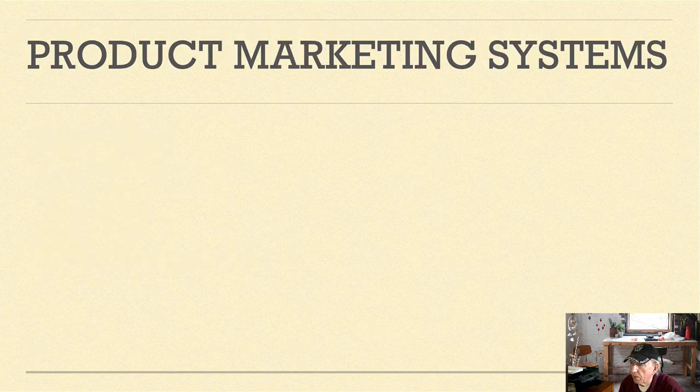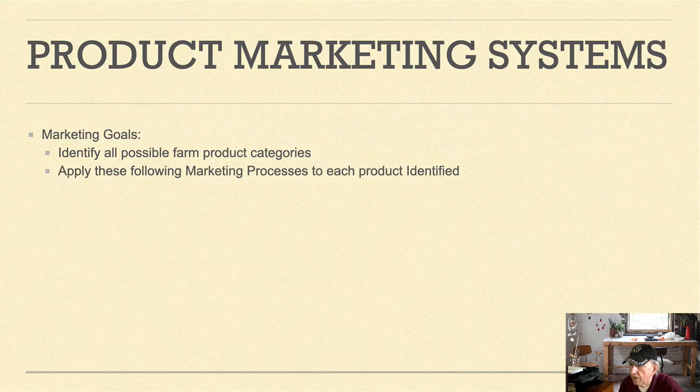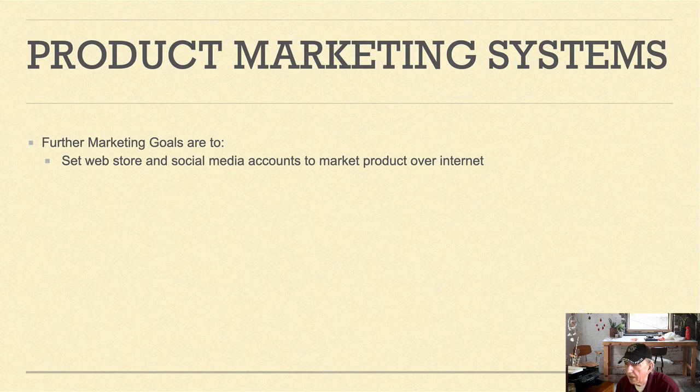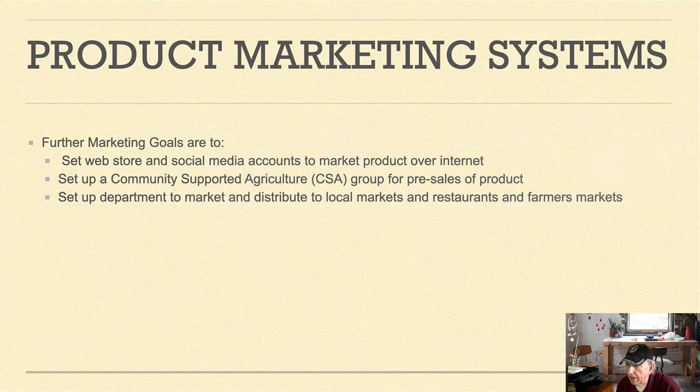The product marketing system component has marketing goals to identify all possible farm product categories and apply the following marketing principles to each: market analysis, customer analysis, competitor analysis, market strategy, and market road mapping. Further goals include setting up a web store and social media accounts to market products over the internet, setting up a community supported agriculture CSA group for pre-sales, and setting up departments to market and distribute to local markets, restaurants, and farmers markets.